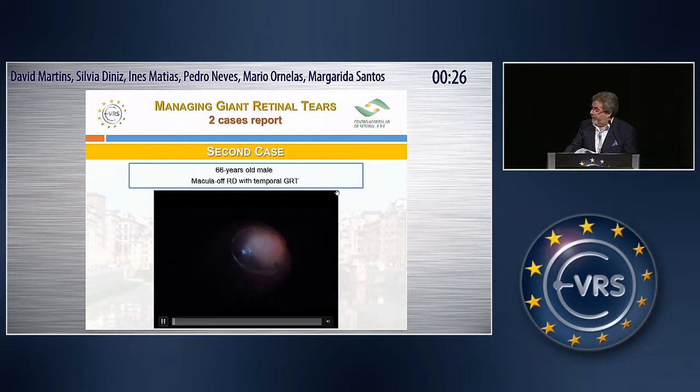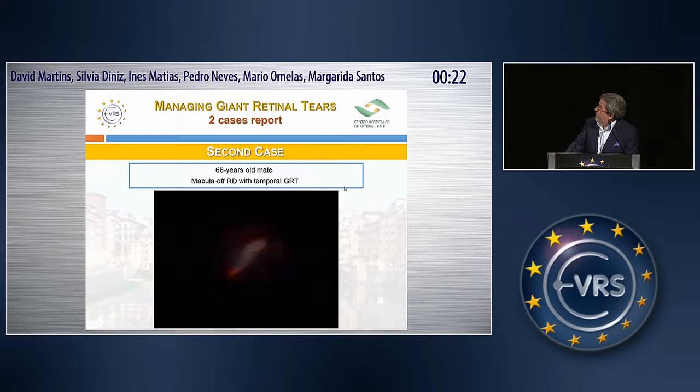The second case is another one with a temporal giant retinal tear. In this case, the difference is that we used a dye — a natural dye with lutein, vitreodyne — to stain the vitreous. You can see very well the crystals of lutein, and it improves our visualization of the vitreous to remove it completely. Then we followed with all the essential steps in these cases.